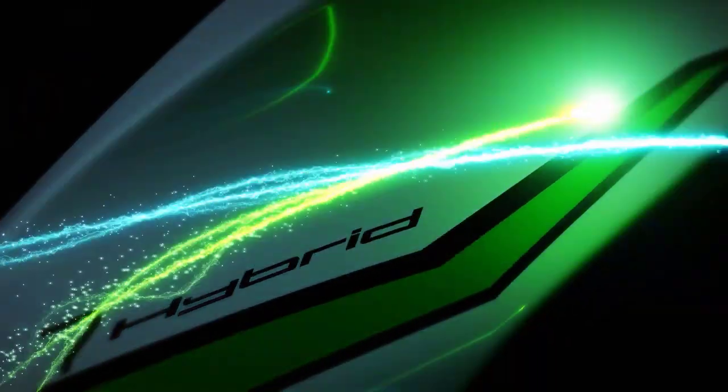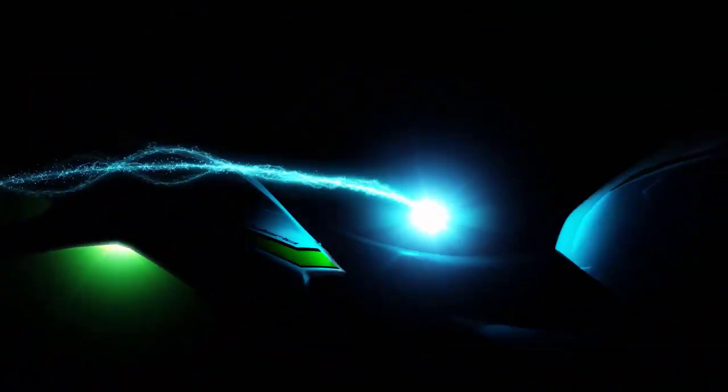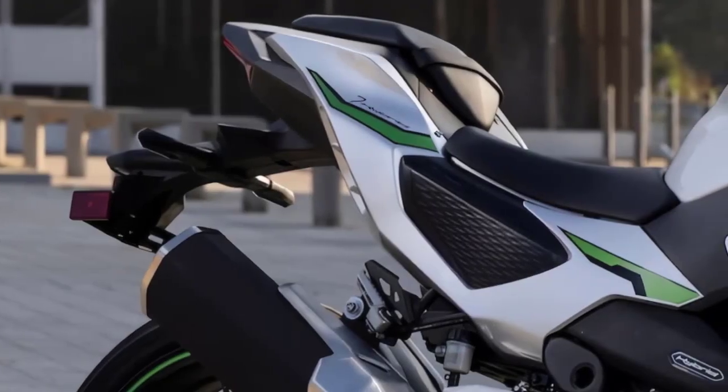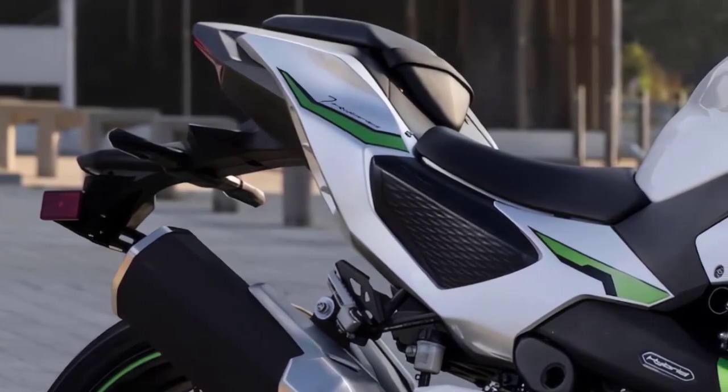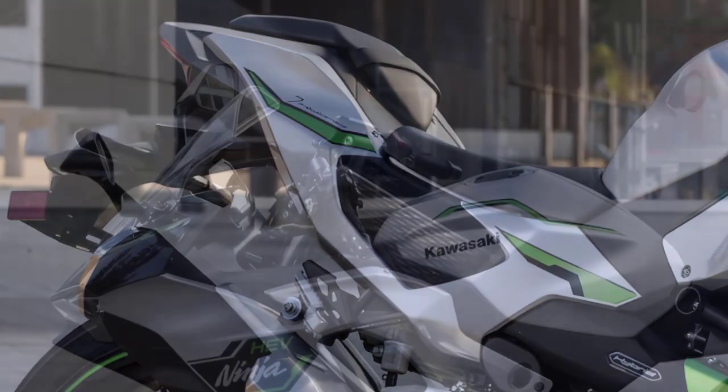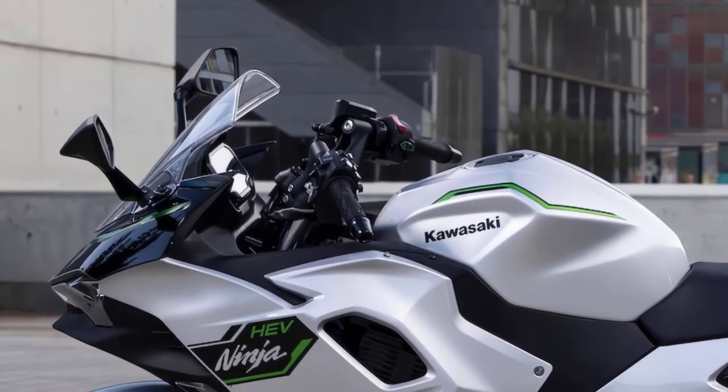Hello everyone and welcome back to our YouTube channel. Today we have something really exciting to talk about: the 2024 Kawasaki Ninja 7 Hybrid. This motorcycle is creating quite a buzz in the world of two-wheel enthusiasts and we're here to break down all the details for you. So if you're a fan of Kawasaki and you're intrigued by hybrid technology, this video is for you. Let's dive right in.